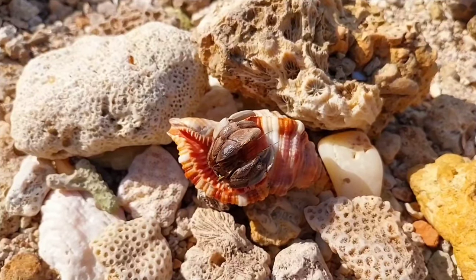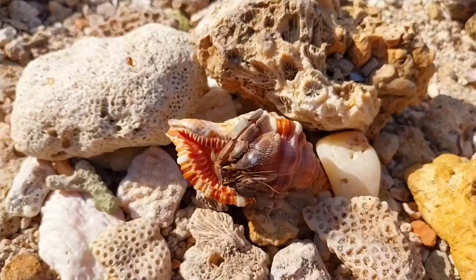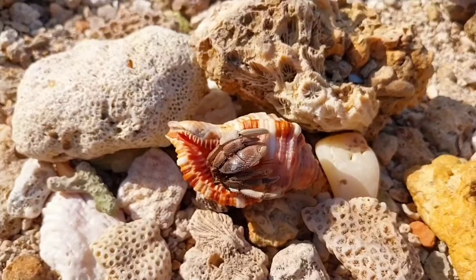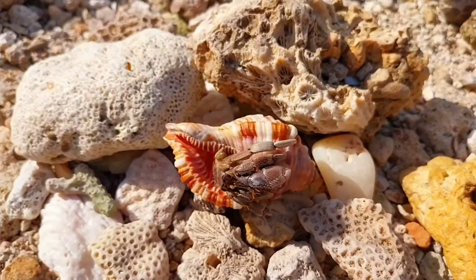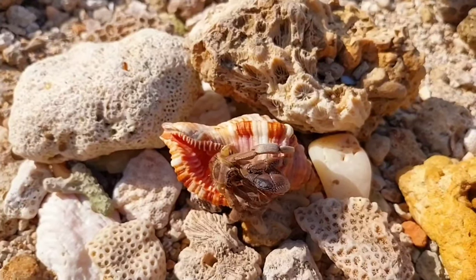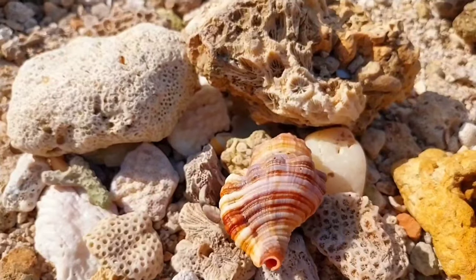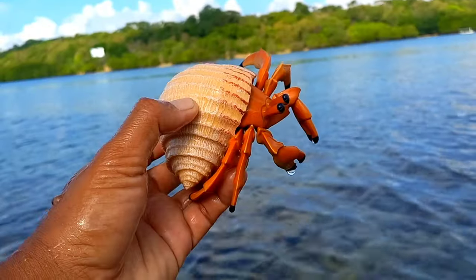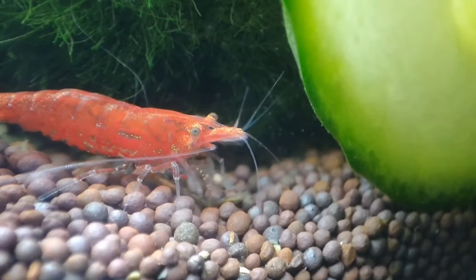This is a hermit crab. Hermit crabs have antennas that they use to detect chemical changes in the water, such as pheromones. This helps them communicate with other members of their species for mating purposes or territory marking. Some species also use physical touch to communicate, such as tapping or touching other members of the species.